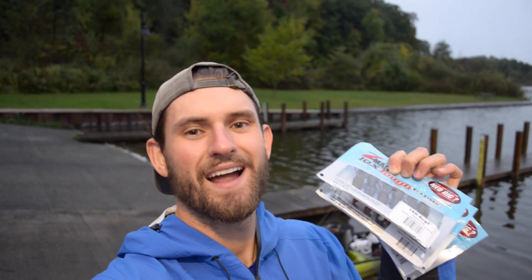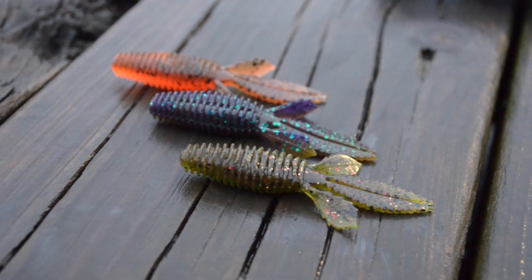Z-Man launched the new TRD Bugs this year at iCast and as you know I am a TRD connoisseur and a Ned Rig fanatic, so obviously I had to pick up a few packs. I got the Green Pumpkin Orange, the Canada Craw, and the Bama Bug.